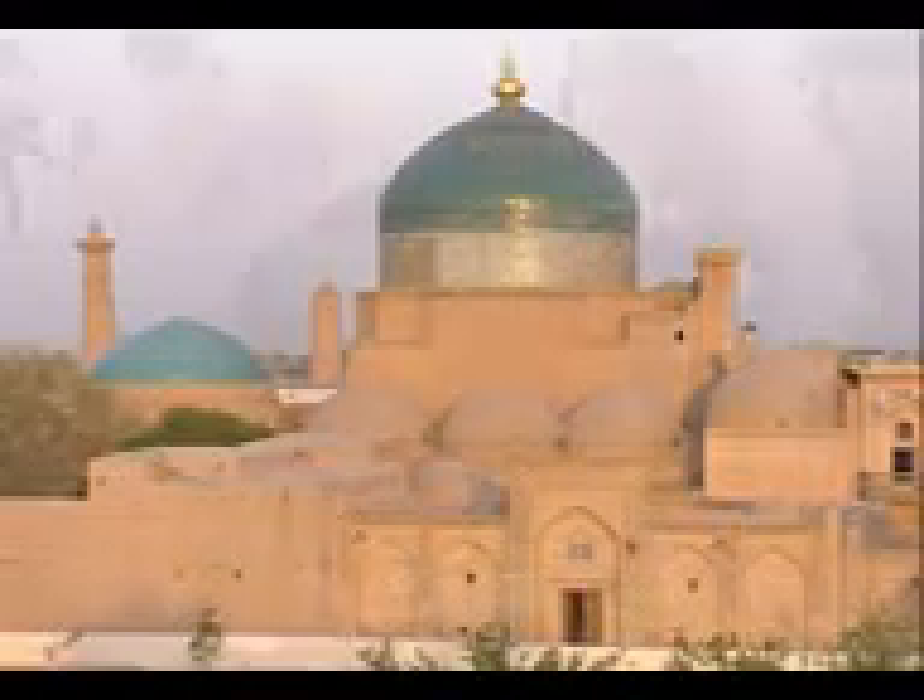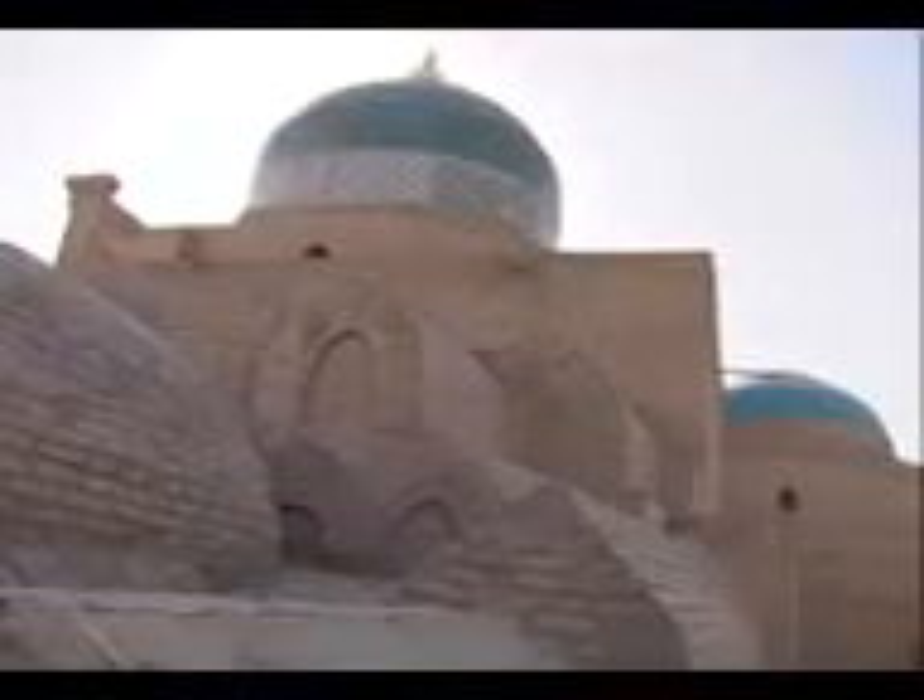Next to the highest minaret you can see the blue dome of the mausoleum of Pahlavan Mahmud, the main sacred place in Khiva. This Sufi poet of the 13th–14th centuries was canonized and afterwards considered to be the protector of Khiva. The construction of the mausoleum and the large Khiva cemetery around it continued throughout the whole 19th century.